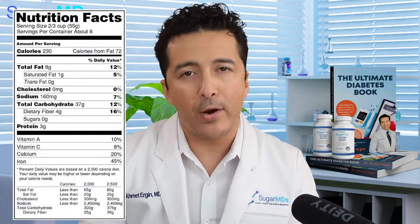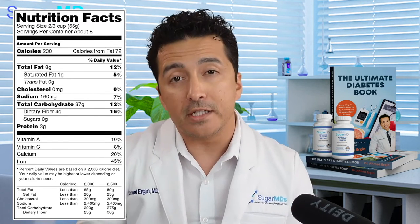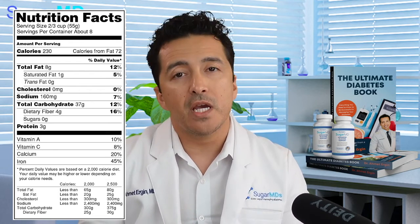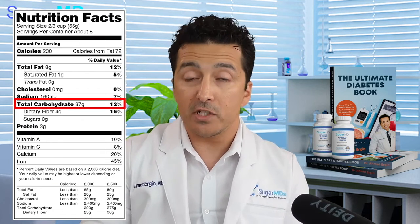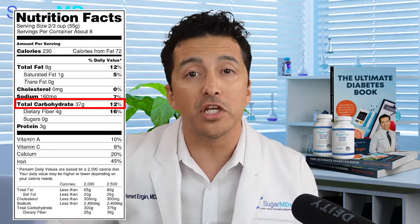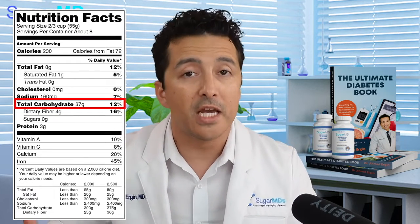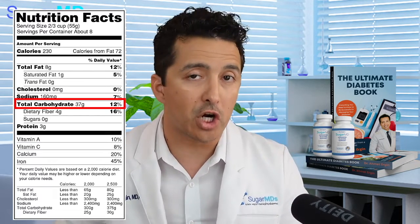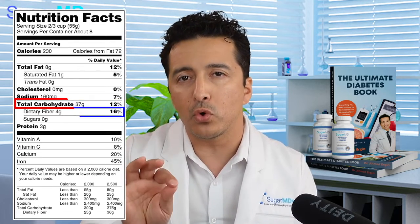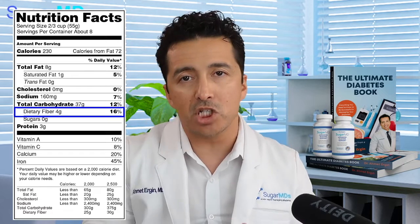When you look at the nutrition label — and I hope you already know this if you've watched our previous videos, which are already almost 150 or more right now — you have to look for total carbohydrates. As we discuss in my Ultimate Diabetes book in detail, total carbohydrates get converted into sugar. Those carbohydrates turn into glucose, which is absorbed in your intestines. Pretty much every carbohydrate becomes sugar, minus the fibers. So you also have to look for fiber content — at least three to four grams of fiber — to help offset the effect of carbohydrates and slow their absorption.